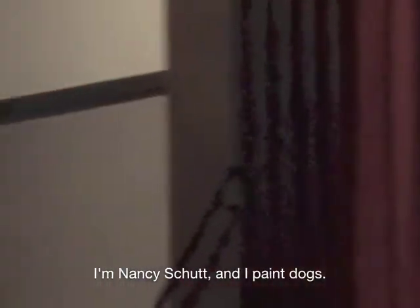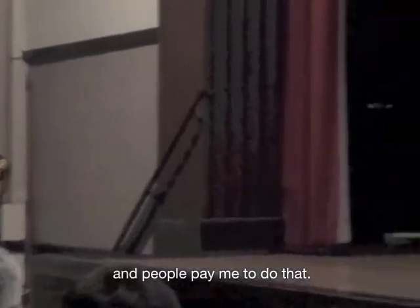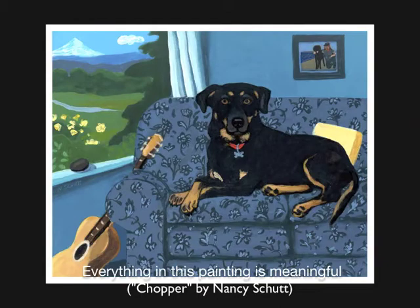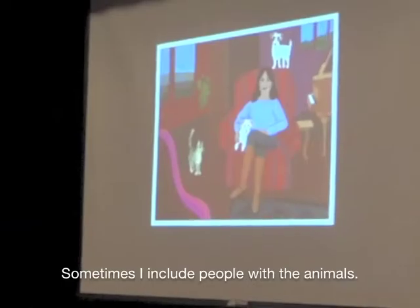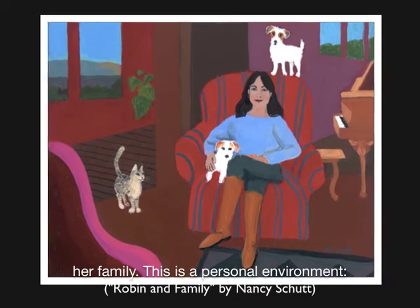I'm Nancy Schutt and I paint dogs. I primarily paint custom portraits of dogs in personal environments, and people pay me to do that. This is Chopper, and everything in this painting is meaningful to the client and to Chopper — that was his favorite rock on the windowsill. Sometimes I include the people with the animals. This is Robin with the animal members of her family, and this is a personal environment as well.